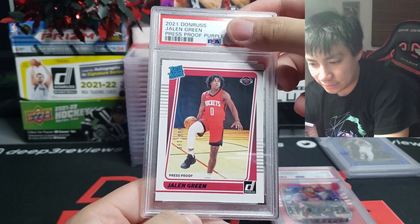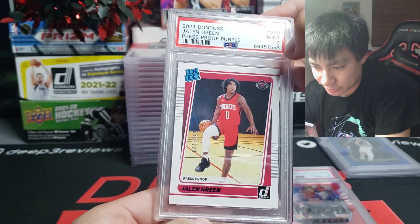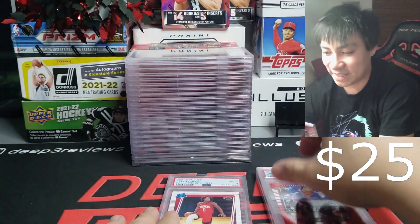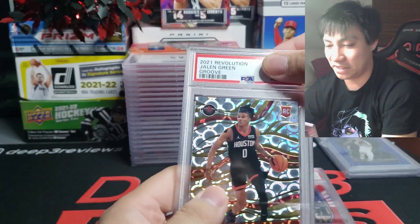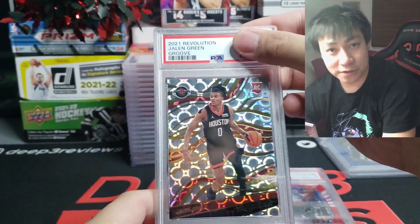Donruss Jalen Green press proof purple, numbered to 199, out of Donruss hobby. You know how I feel about Jalen Green — he's from our hometown. But this one is going to be a mint nine. I did see the grades online because I had to double-check addresses and I peeked by accident.